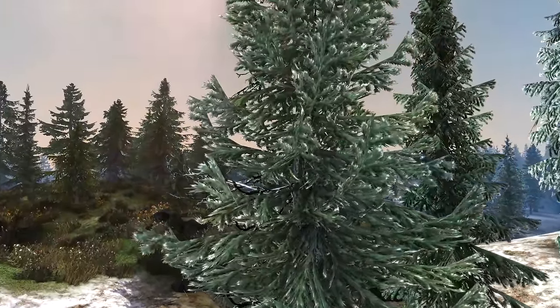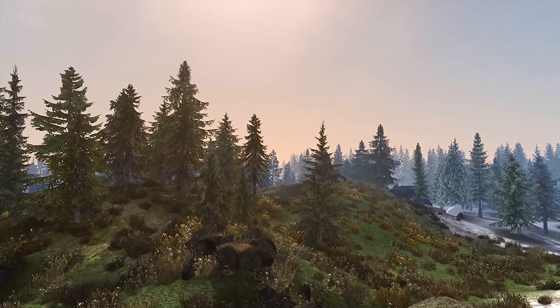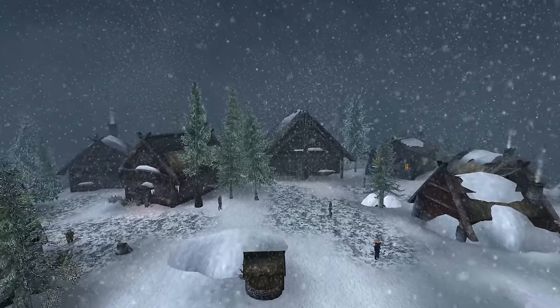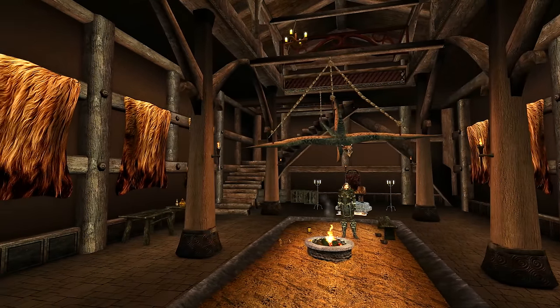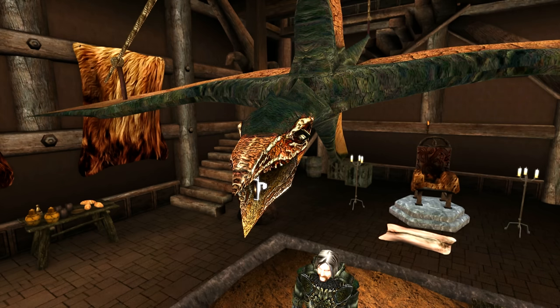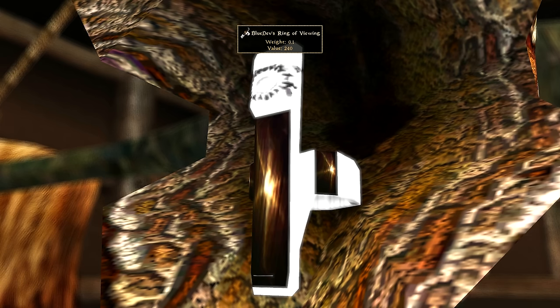Most people who get the Blood Moon DLC will finish it — fulfilling prophecies, uncovering dark magics, exploring Solstheim, fighting werewolves, and rubbing shoulders with Hircine. Once all that good stuff is finished, we'll need to make our way to the Skarl Village and enter the Great Hall, where locals stand bathing in the warmth of the fire. But one decoration stands out: the stuffed cliff racer hanging from the ceiling. Stare at it long enough and you'll notice a glimmer — sparkling, enchanted, in the mouth of the foul beast. This is an enchanted ring called the Blue Dev's Ring of Viewing, which will only appear after the Blood Moon DLC main quest line is complete.